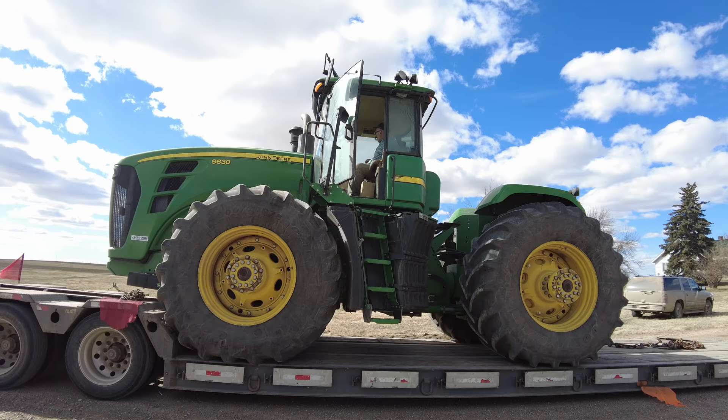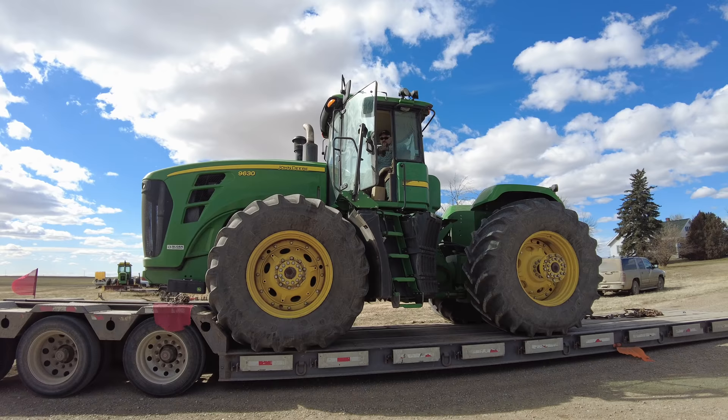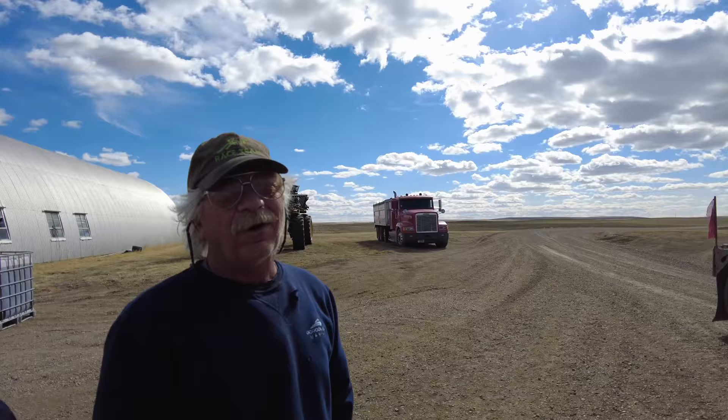First start of the new tractor — oh my gosh, this is exciting. Doesn't happen that often on the farm, does it, Dad? Every 10 years, okay. My dad tries to be very good to the tractors.